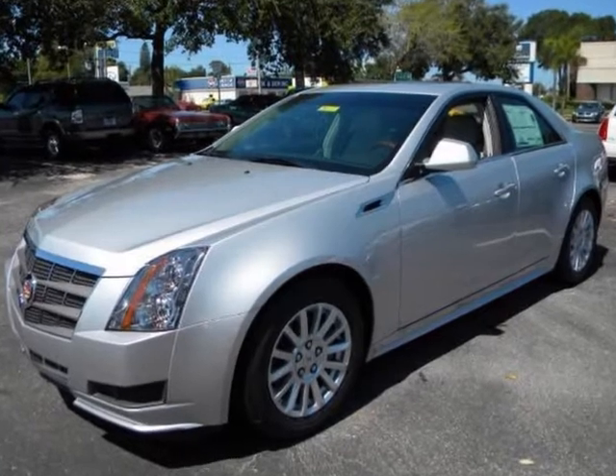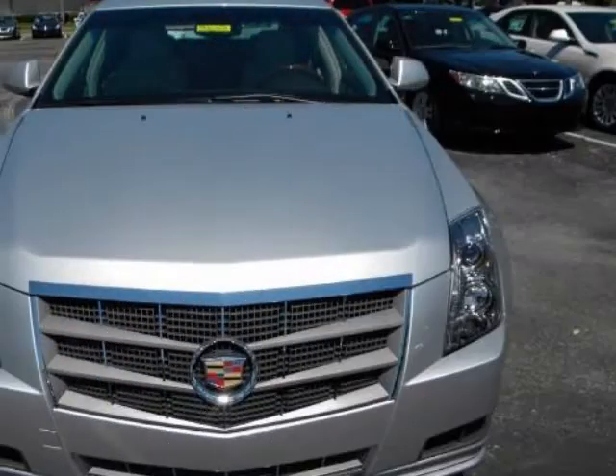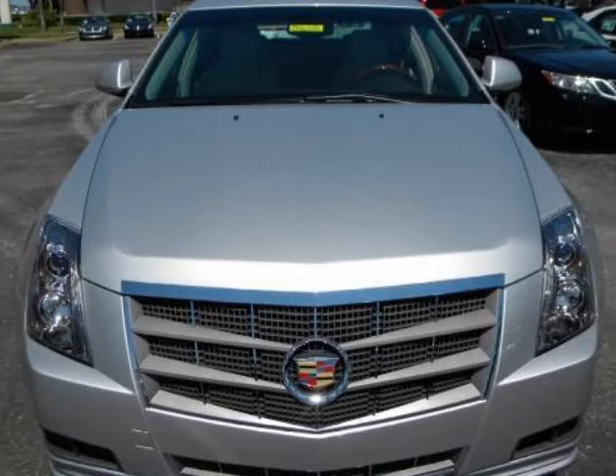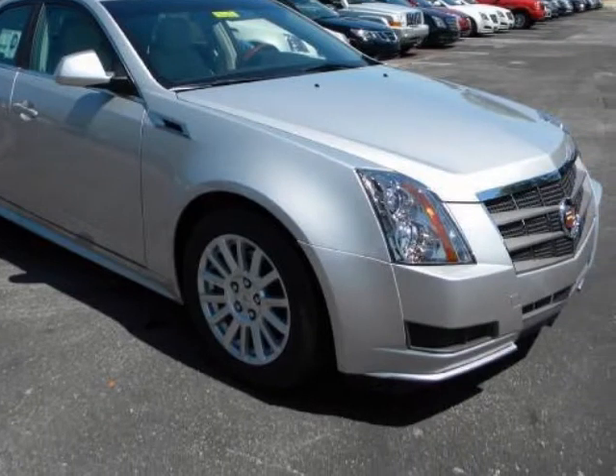We think you will love this new 2011 Cadillac CTS Sedan, 4-door Sedan 3.0 luxury rear-wheel drive. It comes fully equipped with 2nd row bench seat, 4-wheel ABS, 4-wheel disc brakes, and many other features.